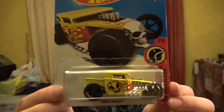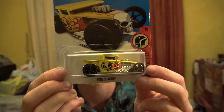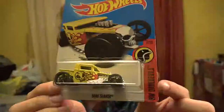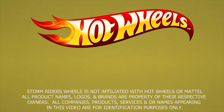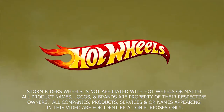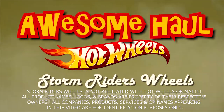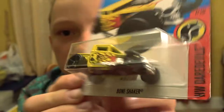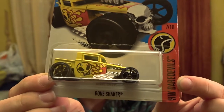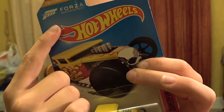This first car is a Bone Shaker. If you've seen my videos before, you probably already know that the Bone Shaker is my favorite car. Welcome to Storm Riders' Wheels with your host Master Lou. This is from the HW Daredevil series and it's also from the game Forza Motorsport.